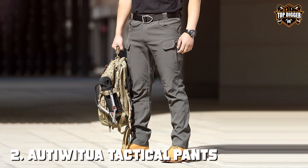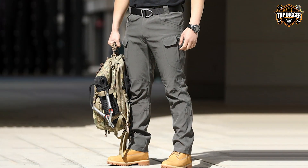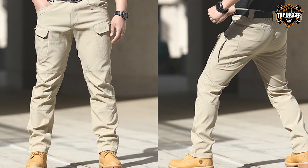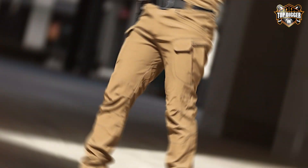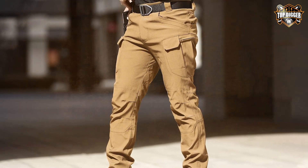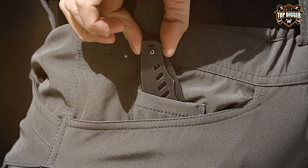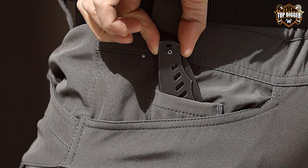At number two, AUTIWITUA tactical pants redefine flexibility and functionality in outdoor apparel. These pants stand out for their water-resistant capabilities, ensuring you remain dry and comfortable in diverse weather conditions. The incorporation of a flex cargo design enhances mobility, allowing for a full range of motion whether you're climbing, hiking, or performing any strenuous activity. The quality speaks volumes, with a focus on lightweight materials that do not sacrifice durability. The cargo pockets are carefully designed to secure your essentials, making them readily accessible without adding unnecessary bulk.